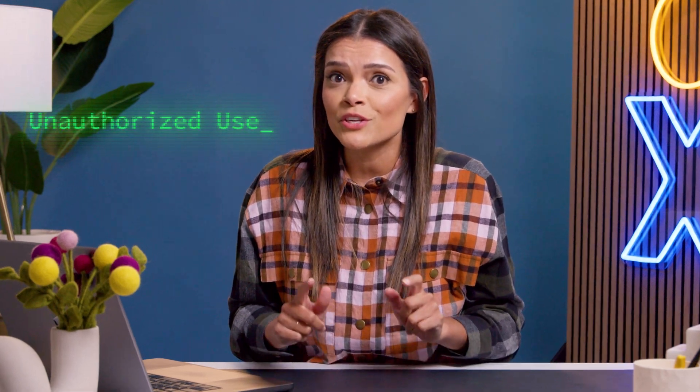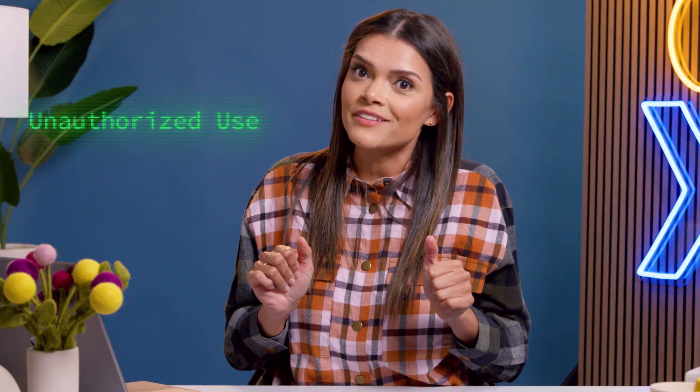Speaking of which, let's talk about some of the most common hacking attempts against VoIP systems. First up on the list: unauthorized use. This is where hackers make calls using your system, potentially for fraudulent activities such as scamming your customers.